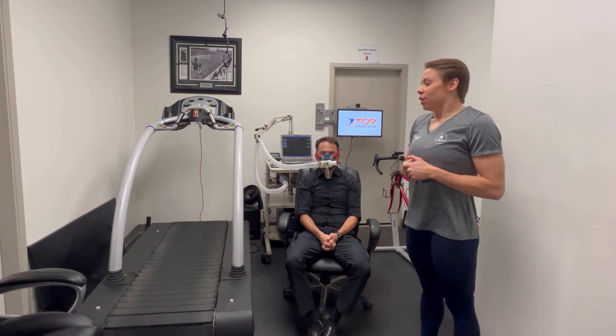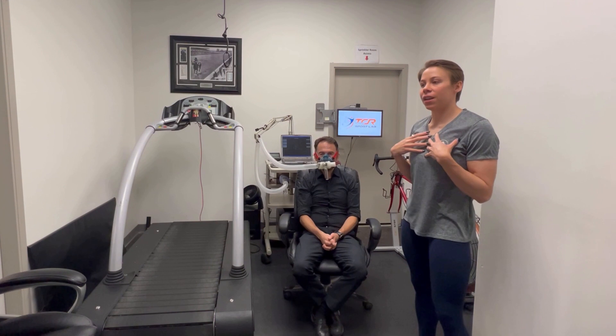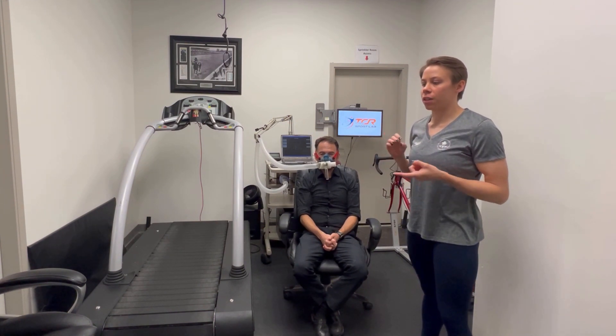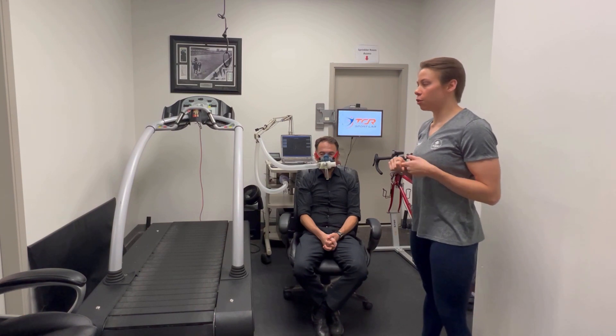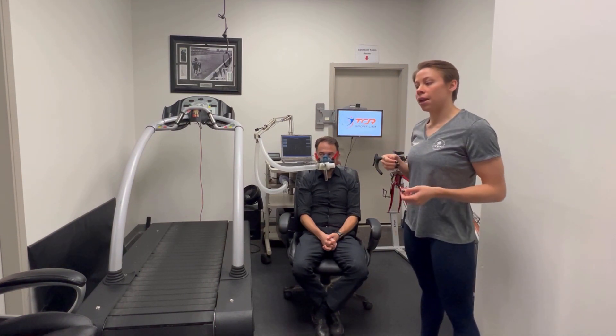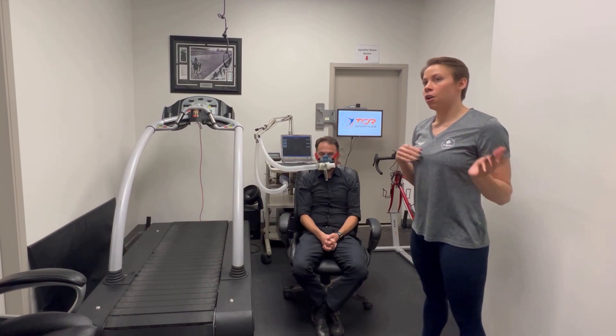You should care because this gives a peek into your body and how it's working. It really gives you a snapshot of whether your body is burning energy efficiently. Another great thing about this test is that it not only tells you how many calories you're burning, but it also tells you where those calories are coming from — whether you're burning fat or carbohydrates.